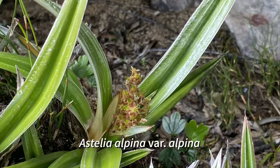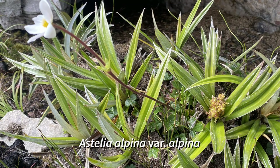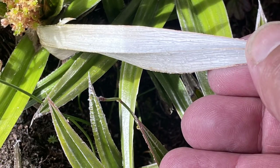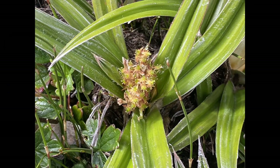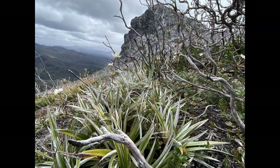Astelia alpina variety alpina, commonly called pineapple grass, is a mat-forming perennial with leaves 6 to 40 centimeters in length. They are green or gray-green above and gray-silvery below. The flowers are usually hidden in between the leaves. This is a widespread plant in Tasmania and is found on just about every mountain.